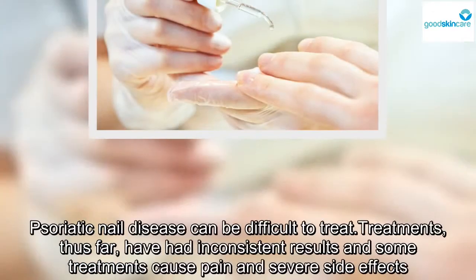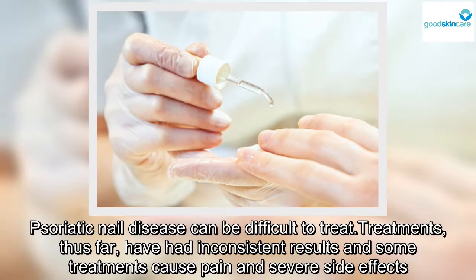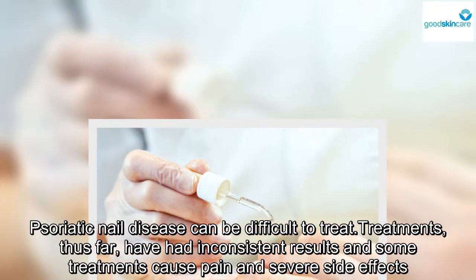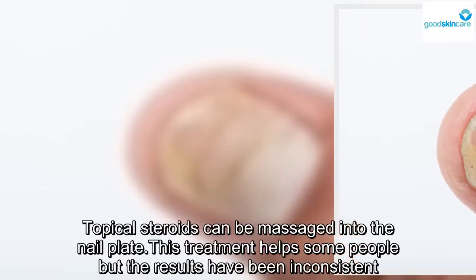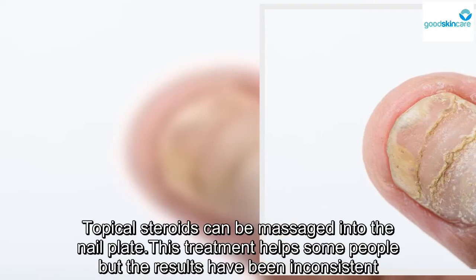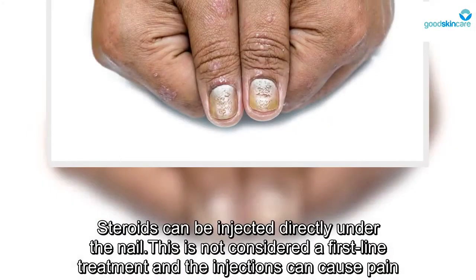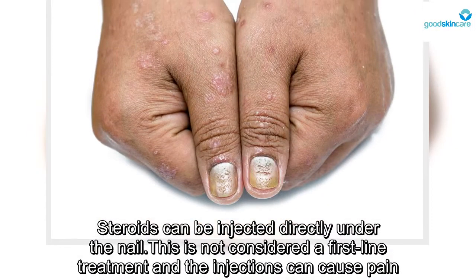Psoriatic nail disease can be difficult to treat. Treatments thus far have had inconsistent results, and some treatments cause pain and severe side effects. Topical steroids can be massaged into the nail — this treatment helps some people but the results have been inconsistent. Steroids can also be injected directly under the nail, though this is not considered a first-line treatment and the injections can cause pain.